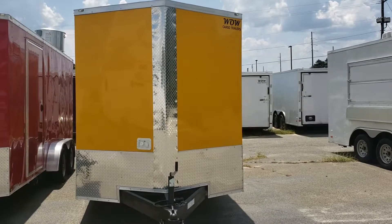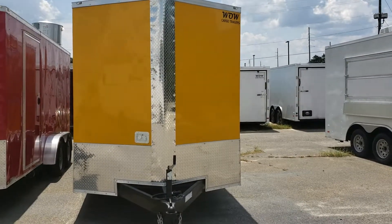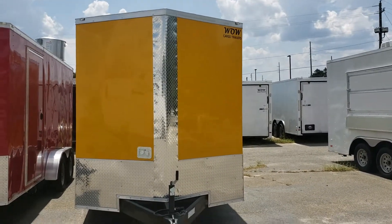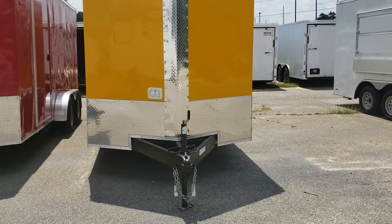This is Reed from Wild Cargo, 478-290-2753. I'm going to do a little walk around real quick of a 7x16 concession trailer here at Wild Cargo — some of the common specs and features.